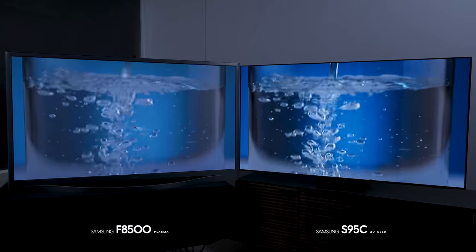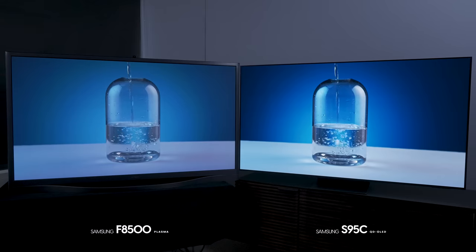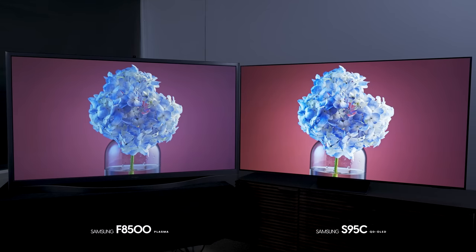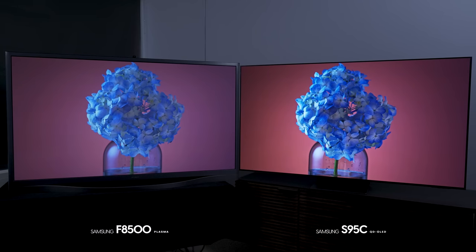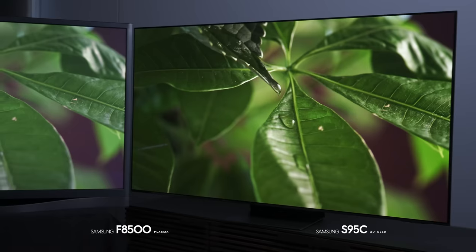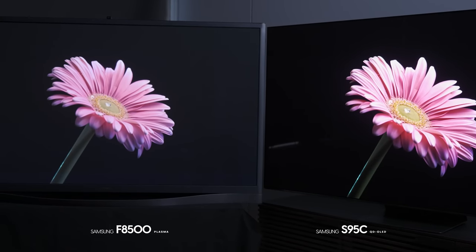While the plasma doesn't look significantly dimmer in terms of average picture level, the difference in the highlights is not even close. Once we get into HDR, the OLED just obliterates the plasma in all but one performance area. The color on the OLED is wider in coverage, richer, more saturated, and color brightness is on another level. The contrast is significantly better on the OLED — this glass of water looks crystal clear and pure on the OLED, but dirty and murky by comparison on the plasma. And the highlights — we've got a lot of footage with water droplets, and the sparkle and depth on the OLED is amazing, whereas on the plasma there is neither sparkle nor depth.